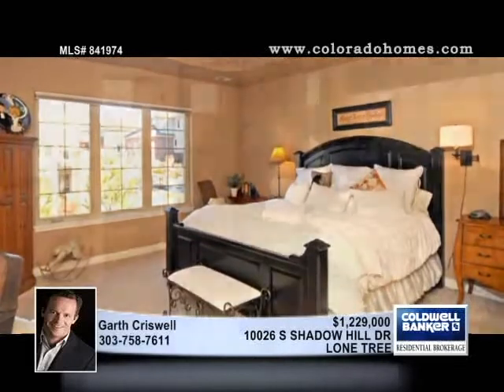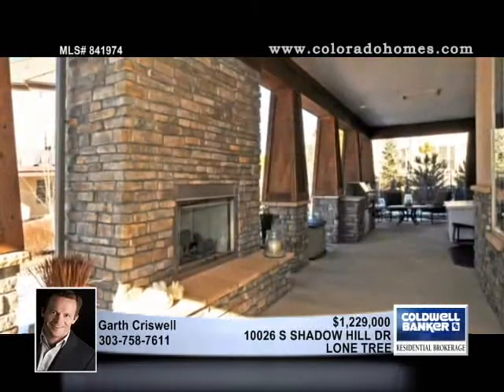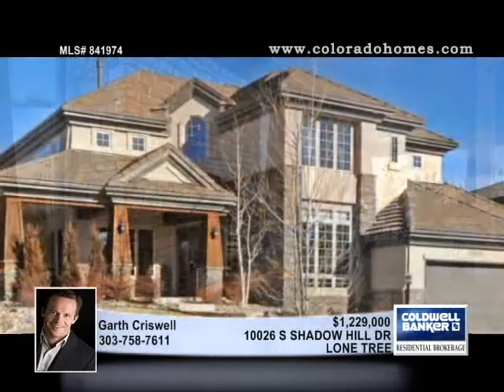The master bedroom features a custom closet. Don't miss the fully-equipped soundproof theater in the lower level that also includes a sauna, wet bar, and more. Garth Criswell invites you to experience this Lone Tree Stunner in person.